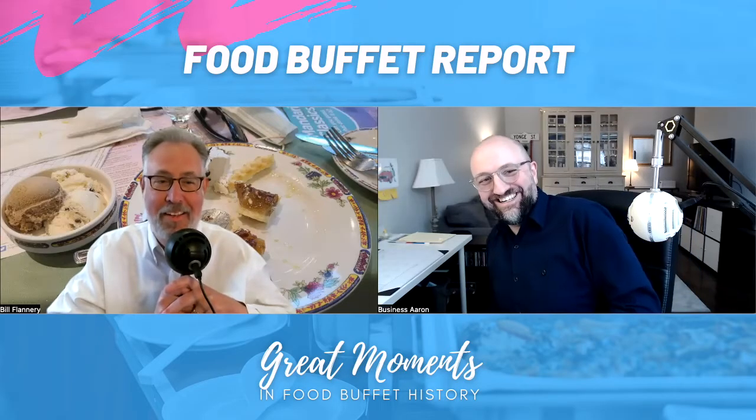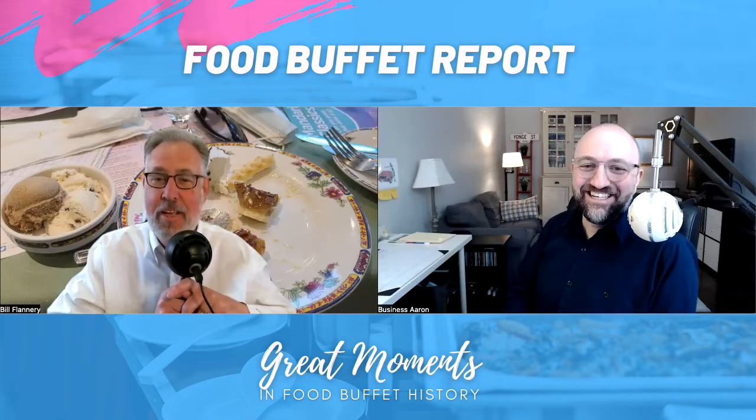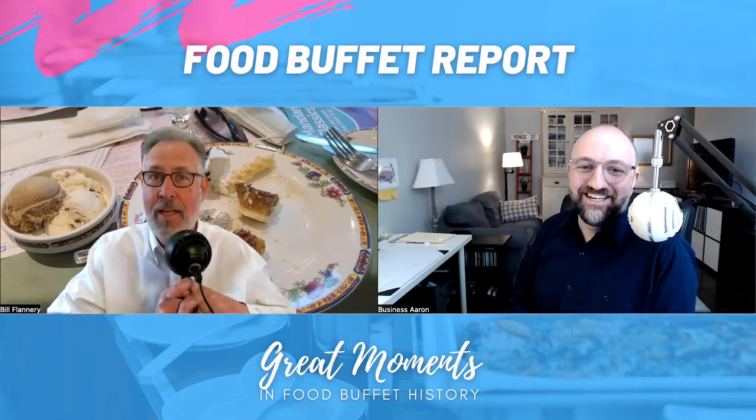So you're suggesting a platform where people can go and post photos of how good of an eater they are — so it'd be like Yelp, but not for the restaurant, but for the customer. What's the benefit in this? I'm saving the planet with my YouTube show about half-eaten food at buffets.